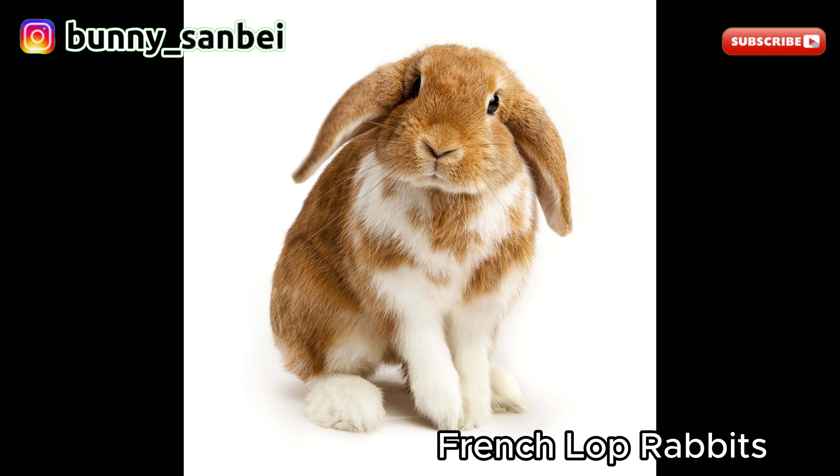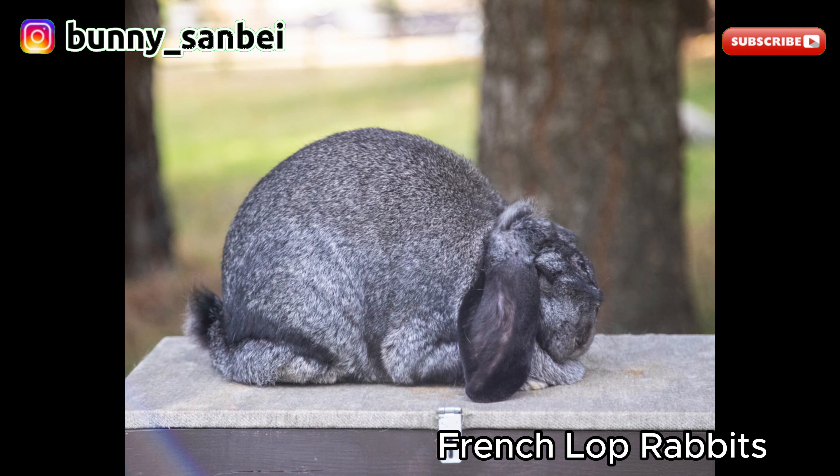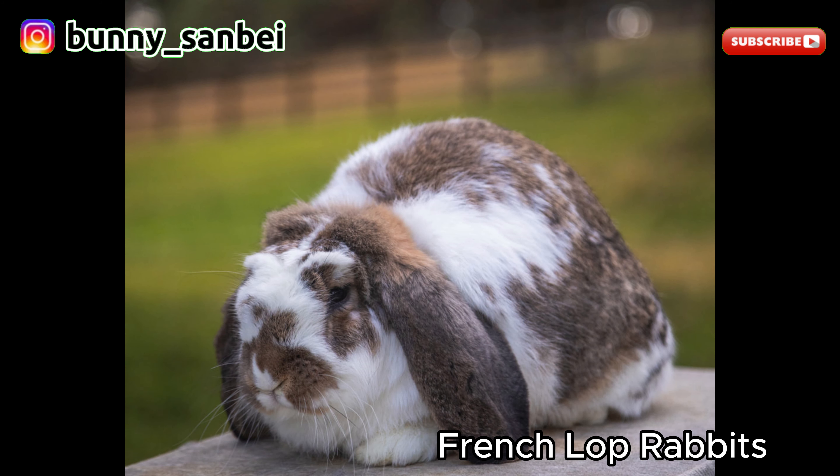French Lops are known for their friendly and easy-going nature. They are often described as calm, docile, and good-natured. They tend to be sociable and enjoy human interaction. Many French Lops are affectionate and enjoy being handled. These rabbits are generally good with children, as long as the children handle them gently and respectfully.